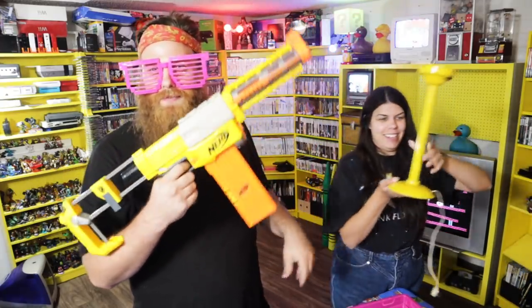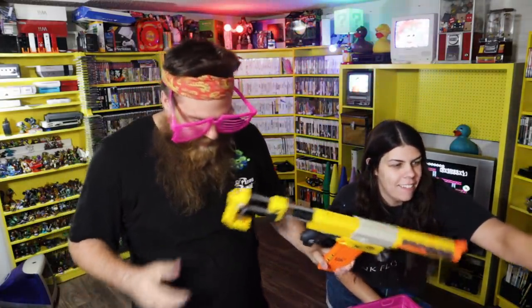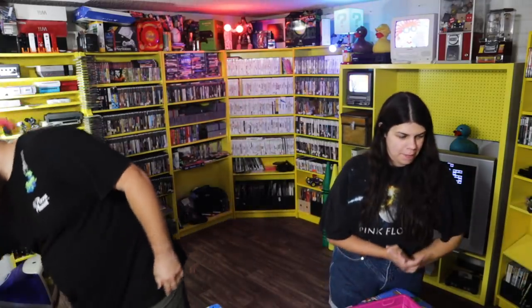Nerf gun — it was cheap so we went ahead and got it. I like getting those because I only sell them for like 12 bucks, but they always go because that's the cheap big gun that kids can talk their mom into getting.